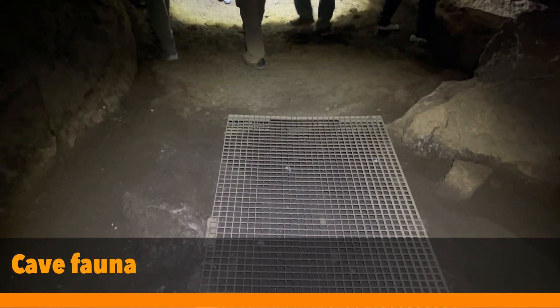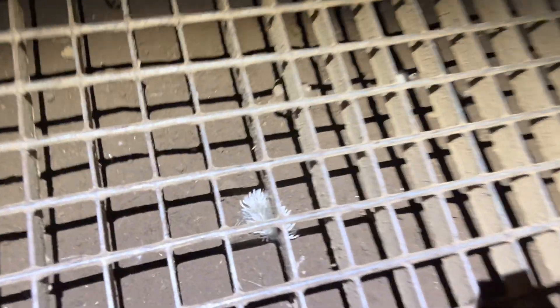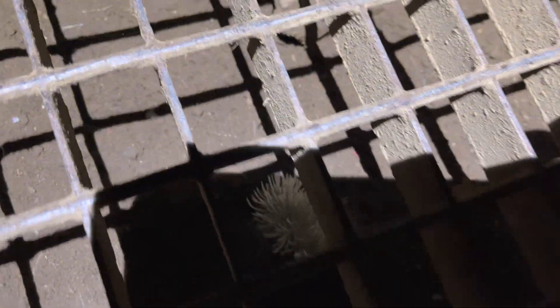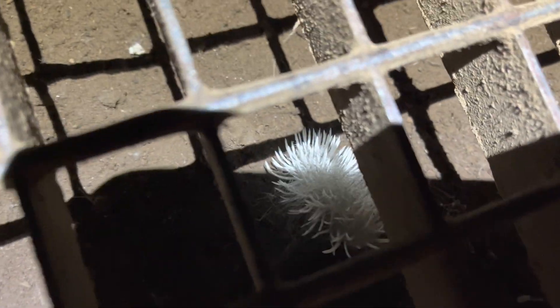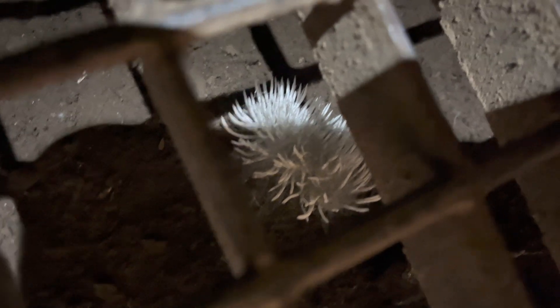There are over 90 species of animals or fauna in the cave, but of course you don't really get to see any of them. We just saw a spider, but at times you might see something like this — and it turns out these are rat droppings that have been overgrown by fungi. Very cool.